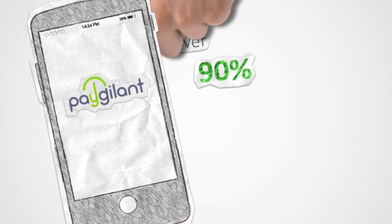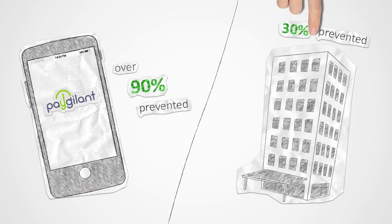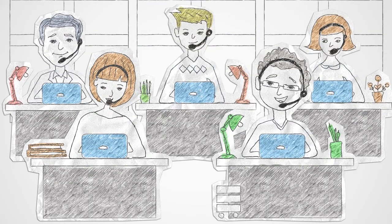Moreover, our sophisticated solution successfully prevents over 90% of fraudulent transactions, versus back office fraud detection which is capable of preventing only 30%. So we save substantial sums by eliminating an office full of customer service reps who call customers to verify suspicious transactions.